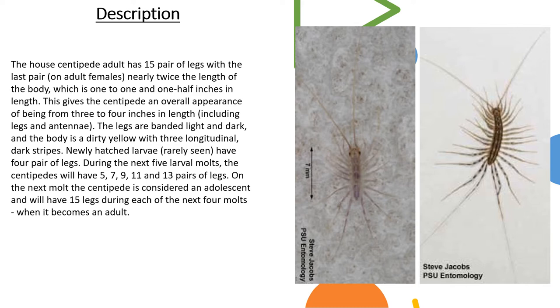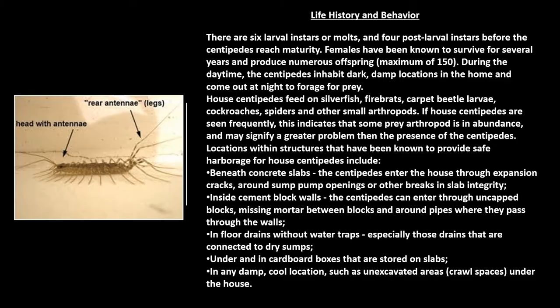To the right you will see a younger larva of the house centipede in the first picture on the left, and then to the right that's an adult. There are six larval instars, or molts, and four post-larval instars before the centipedes reach maturity.